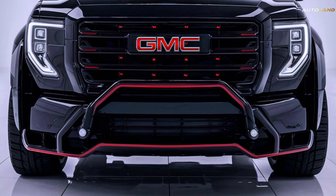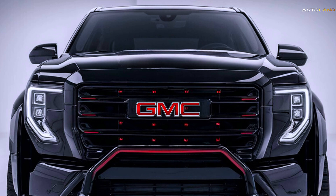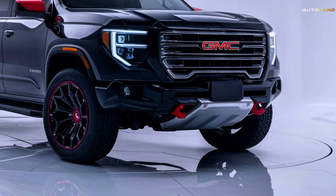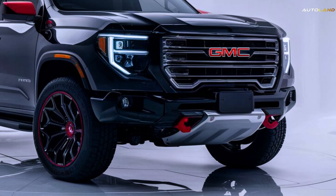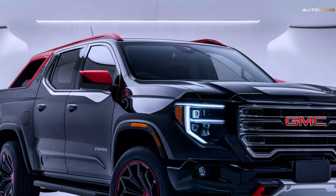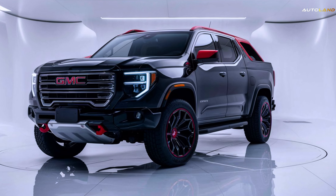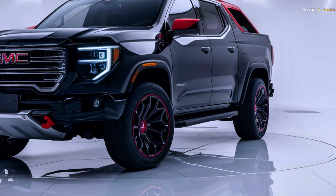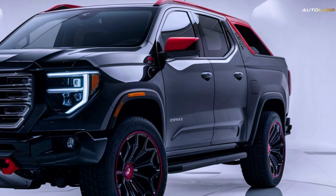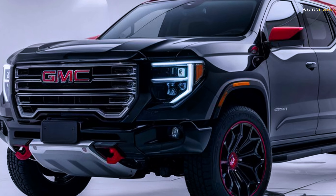Hello, dear Autoland family. Today, we will talk about the perfect 2025 GMC Canyon. The 2025 GMC Canyon embodies evolution while staying true to its roots and embracing new automotive technology. Competing with models like the Toyota Tacoma, Ford Ranger, and Chevrolet Colorado, it redefines a mid-size pickup truck that can offer power, precision, and sophistication. Let's dive into the details.